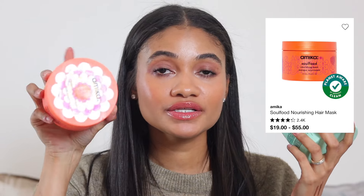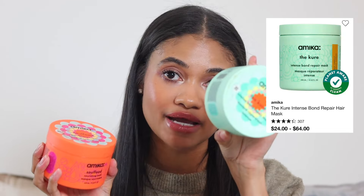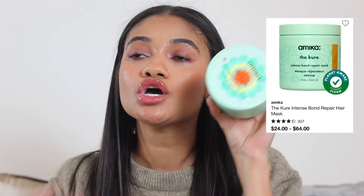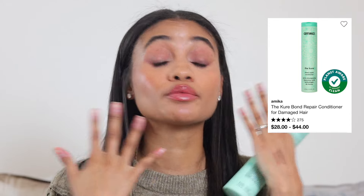Moving on to hair: first, hair masks. I love the Amika hair masks — the Soul Food and the Cure. I leave the Soul Food in for about five minutes and the Cure for five to ten minutes depending on what my hair needs. My hair is always looking good when I use them. If you're not a hair mask person, I also love the Amika Cure conditioner — put it in, take a breath, and your hair is soft and smooth and perfect.